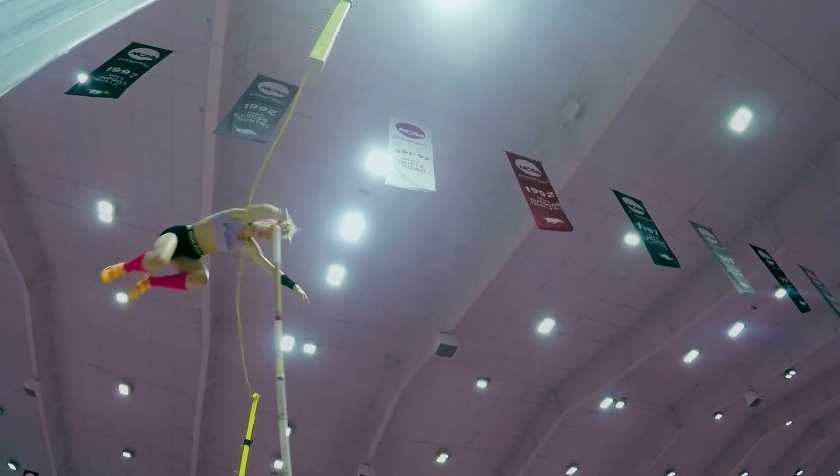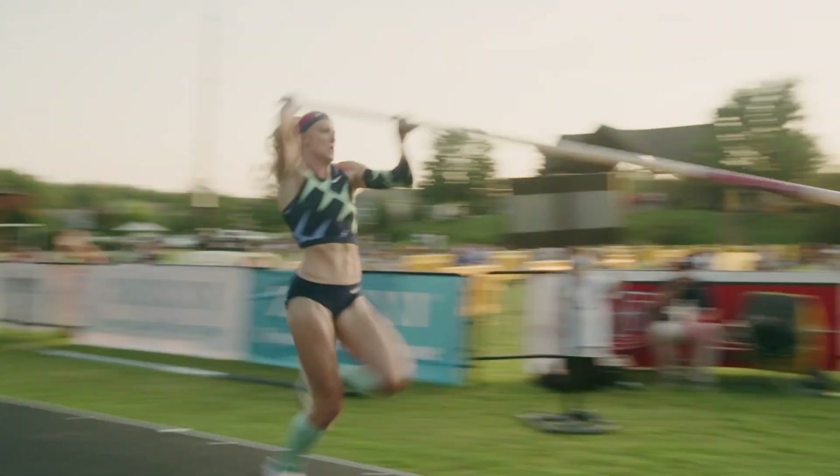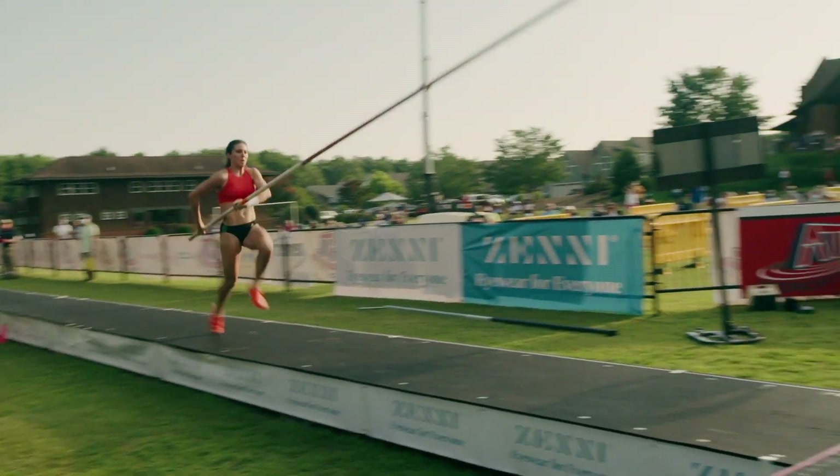Pole vault is figuring out how to take all of this energy, put it into the pole, and get as much of that energy back out the top of the pole as you possibly can. Speed is very important when it comes to being able to launch yourself in the air — that is where the energy comes from.